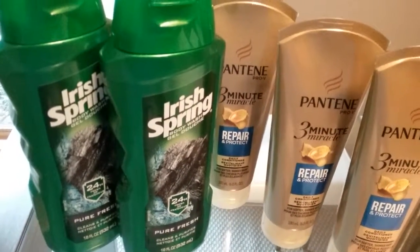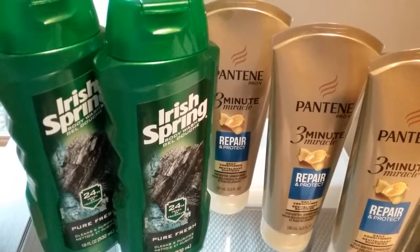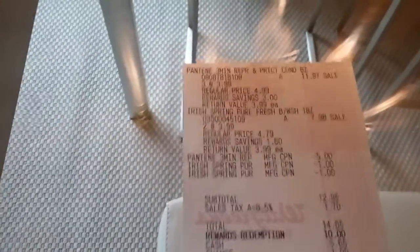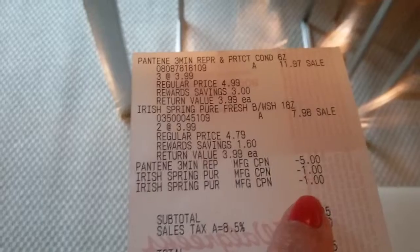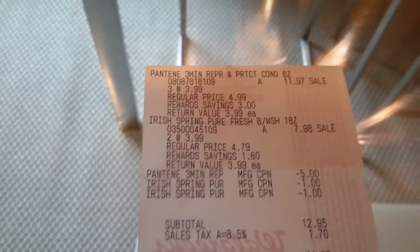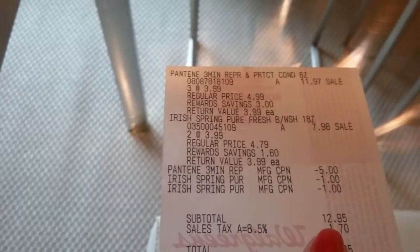The three Pantenes came to $11.97, and there was a $5 off three in the May P&G inserts. So here's my breakdown: Pantene $11.97, Irish Spring $7.98, coupons coming off — $5 for the Pantene, $1 for each Irish Spring — bringing my subtotal to $12.95.